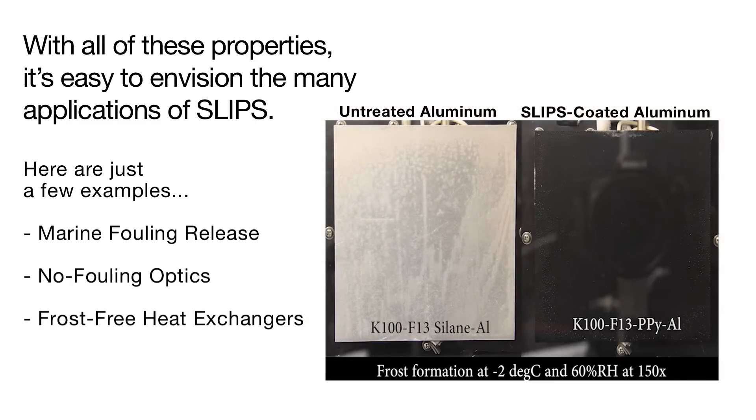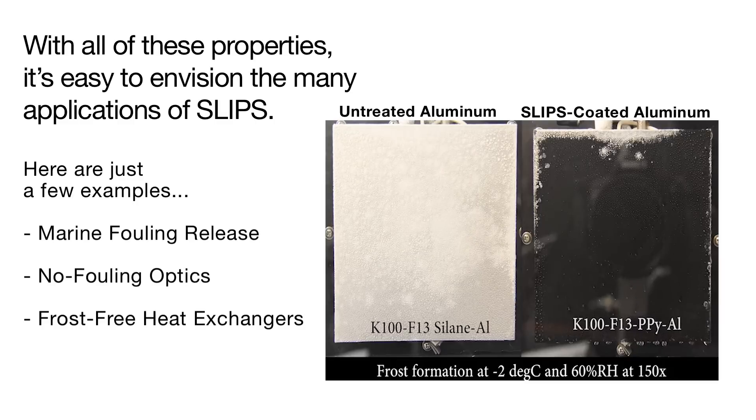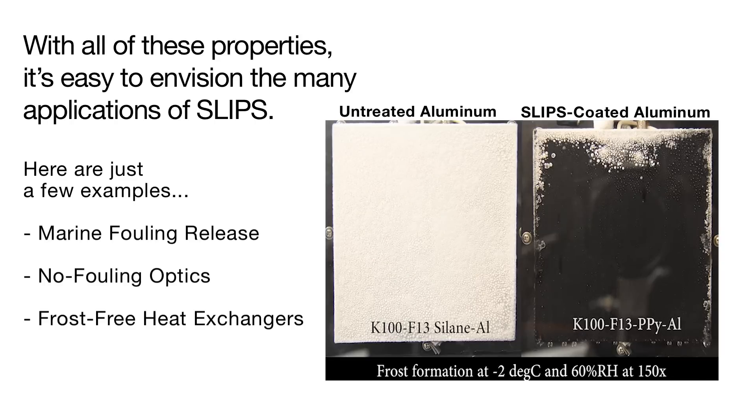SLIPS surfaces are ice-phobic and effectively slow down ice nucleation. Condensed water droplets on a cold SLIPS treated aluminum surface easily slide off before they have time to freeze. Ice quickly forms and frost formation occurs over the entire surface of untreated aluminum. On the SLIPS treated aluminum, there is almost no ice formed, and droplets continue to slide off the surface. A small amount of ice formation along the edges is the so-called edge effect, where ice is growing from the surrounding untreated surfaces.